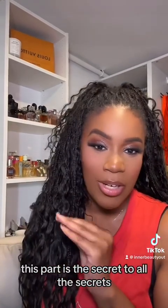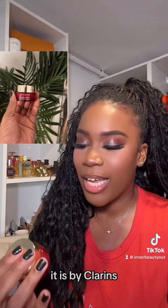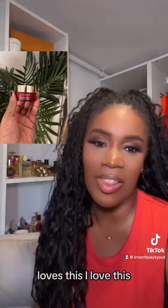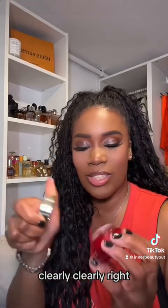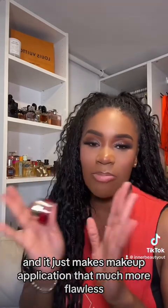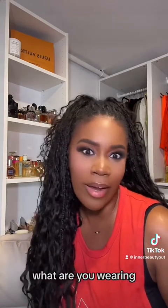Now this part is the secret to all the secrets. When I say blur on 10 — it is by Clarins and it is basically an Instant Smooth Perfecting Touch primer. I love this. It is so good. I get this all the time; you can get it at Sephora. This literally blurs before your eyes and it just makes makeup application that much more flawless. People will be looking at your skin like, what are you wearing?